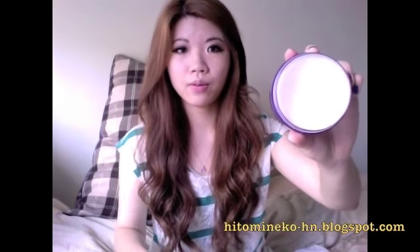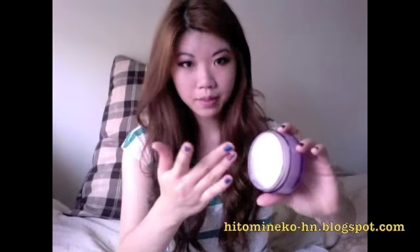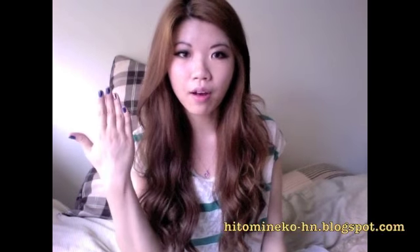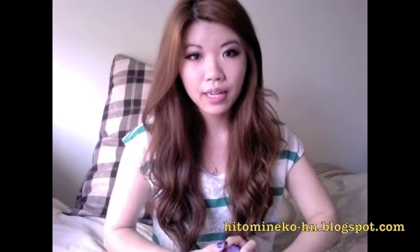I really do like this product. What you do is grab some of the product, apply it to your face to dissolve the makeup, use a tissue and wipe it off, and then wash your face. Personally I think it works really well.